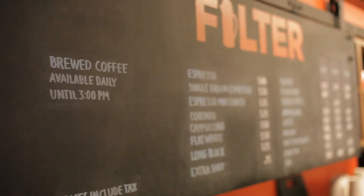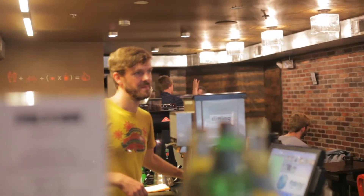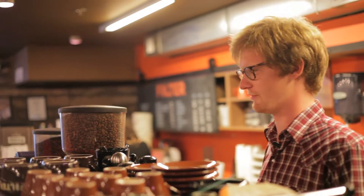One is in Foggy Bottom, which is near George Washington University. And we just opened a couple months ago a shop in Brookland, which is in northeast DC near Catholic University.